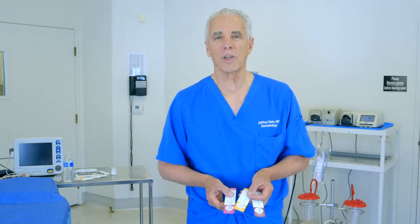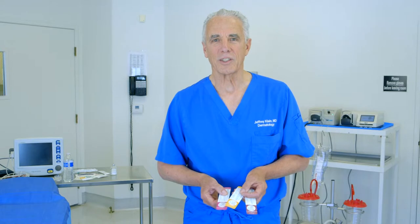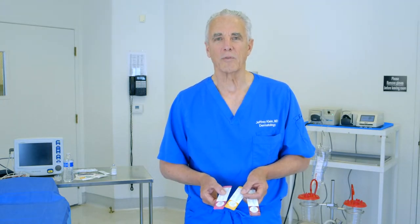Hello, my name is Dr. Jeffrey Klein. I'm the inventor of tumescent local anesthesia. Today I would like to talk to you about the use of adits for tumescent infiltration.